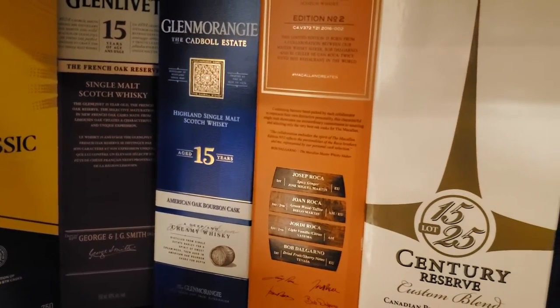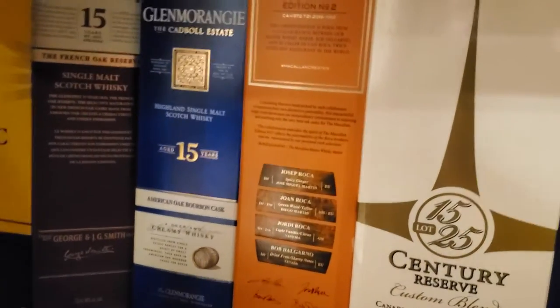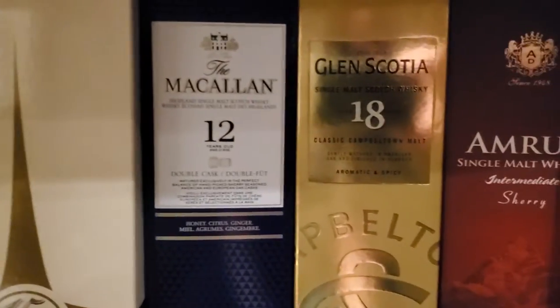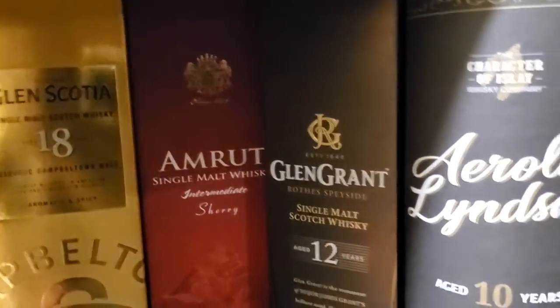McAllen — oh, dang — Edition No. 2. Century Reserve 15-25. McAllen 12. Glen Scotia 18. Amroot Intermediate Sherry. Glen Grant 12.